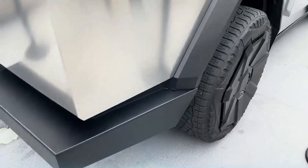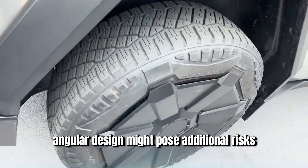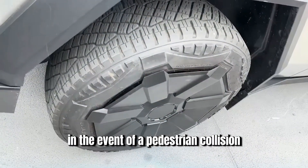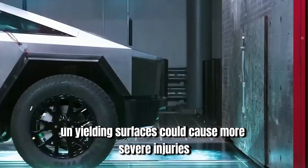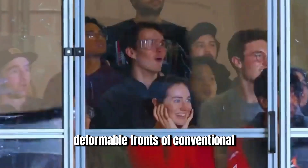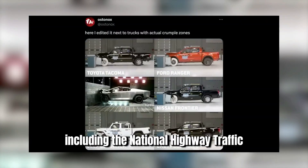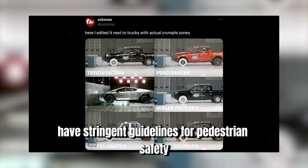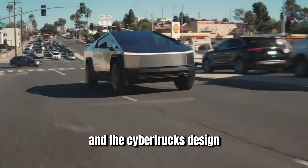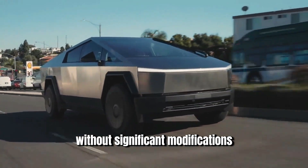Moreover, the Cybertruck's sharp, angular design might pose additional risks. In the event of a pedestrian collision, the flat, unyielding surfaces could cause more severe injuries compared to the rounded, deformable fronts of conventional vehicles. Regulatory bodies, including the National Highway Traffic Safety Administration, have stringent guidelines for pedestrian safety, and the Cybertruck's design may struggle to meet these standards without significant modifications.